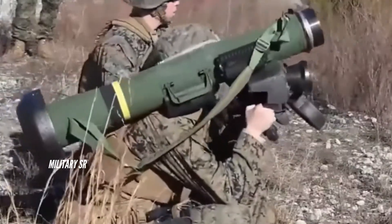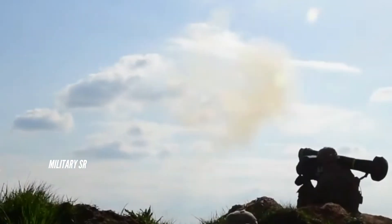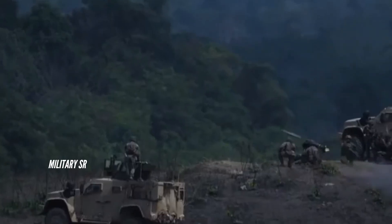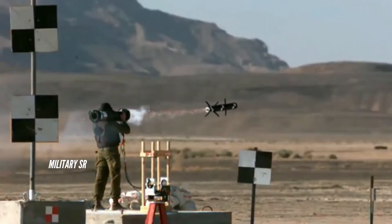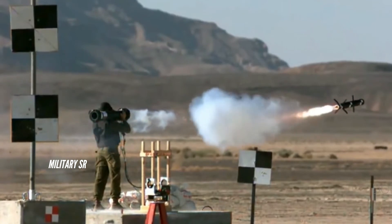The Red Arrow-12 missile system features both top-attack and direct-attack projectiles with a tandem-HEAT warhead to neutralize various targets including tanks, bunkers, houses, small boats, and slow-flying helicopters. It adopts a soft launch design and can be fired from inside buildings or bunkers.